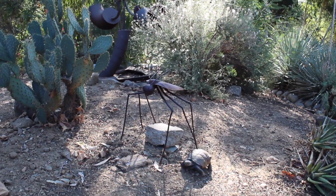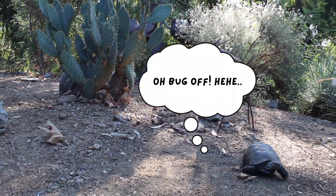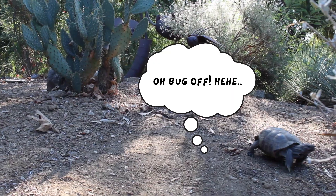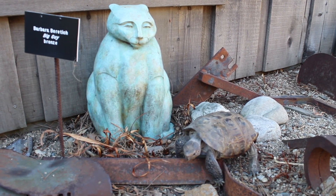These shovel bugs were sculpted by artist Dan Romero. Here's Tonka checking out Big Guy, a bronze sculpture by Barbara Baradig.